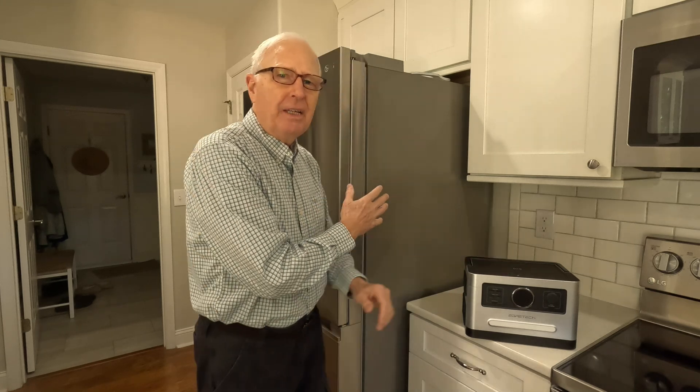How long will a power station like this keep a full-size fridge running? Let's get into the facts in terms of food safety and do a little bit of math to figure out whether this can run more than the seven and a half hours that the manufacturer says it can run this fridge, because I think I've got a way to more than double that.